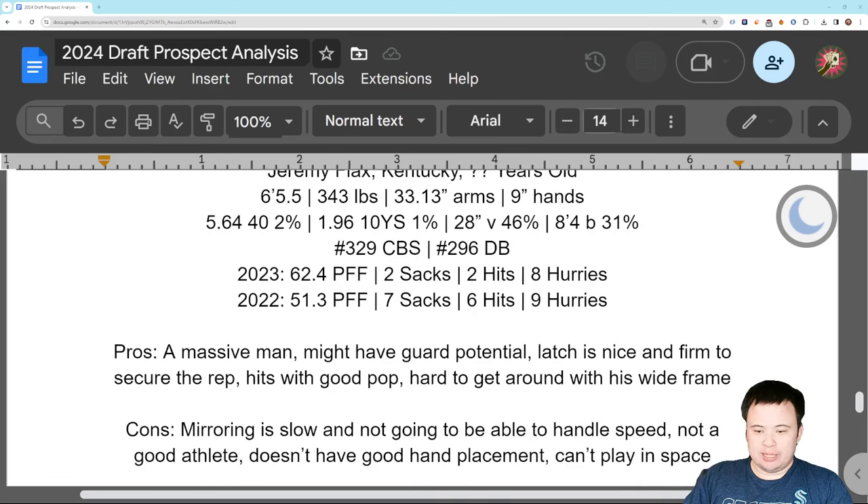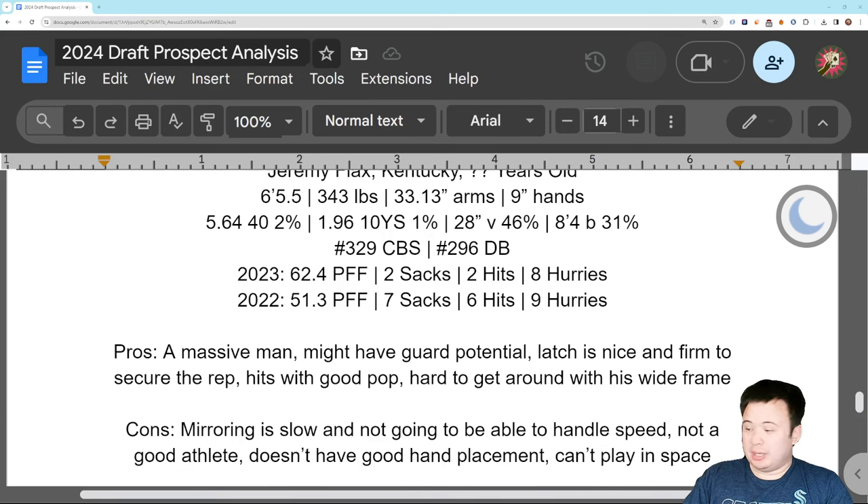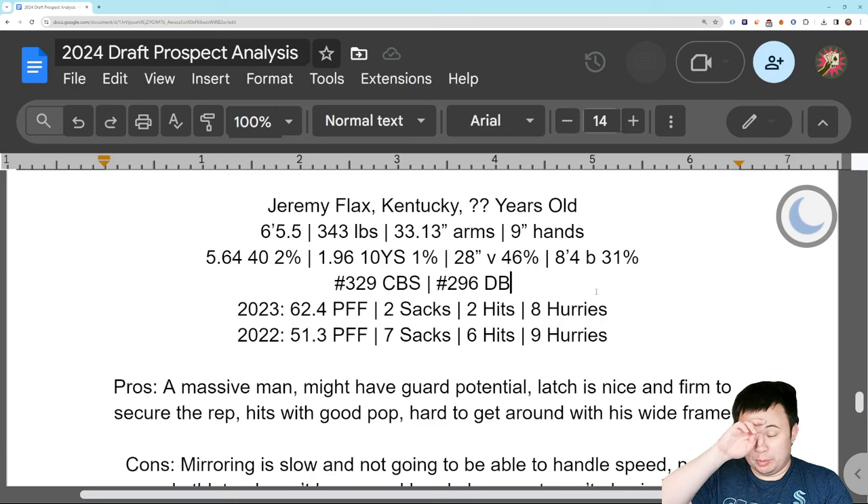I like some stuff, but he can't mirror. He's not going to be able to handle speed rushers — they're just going to run right around him. Not going to be able to keep up with his feet, not going to be able to shuffle his feet. He's not a good athlete at all. Hand placement is all over the place — needs to learn that, needs to learn technique. Maybe he just won't be able to pick it up at this point. I think he's an older player. Some players just can't understand these things. And you're fooling yourself if you think he can play in space. There's no way he's going to be able to do any zone blocking, pull blocking, or second-level blocking. If you thought it was rough with Damian Lewis trying to pull block, then Flax is going to be a nightmare.